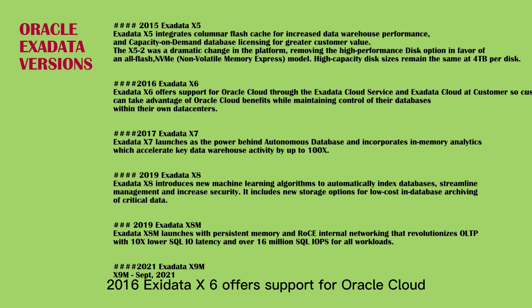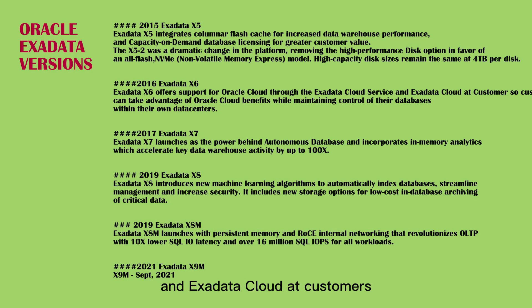Exadata X6 offers support for Oracle Cloud through the Exadata Cloud Service and Exadata Cloud at Customer, so customers can take advantage of Oracle Cloud benefits while maintaining control of their databases within their own data centers.